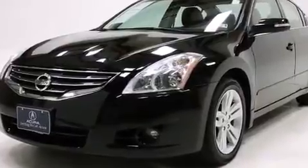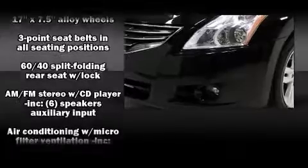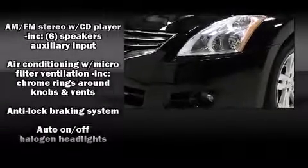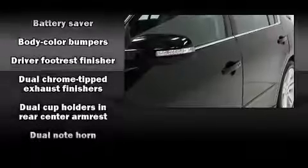All of the premium features expected of a Nissan are offered, including a tachometer, fully automatic headlights, turn signal indicator mirrors, remote keyless entry, and one-touch window functionality.